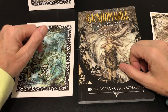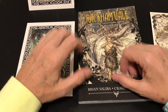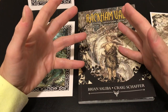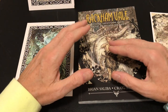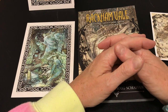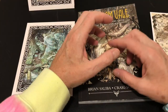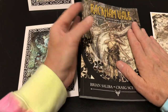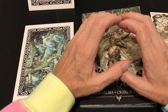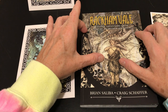In the many years since independent publishing within the RPG world has really taken off, I have wondered how it is to be sitting around a table with a GM using material that is so lovingly designed and so visual when the GM is the only one with a book. These are typically very GM-focused books, and this one, Rackham Vale, is no exception.